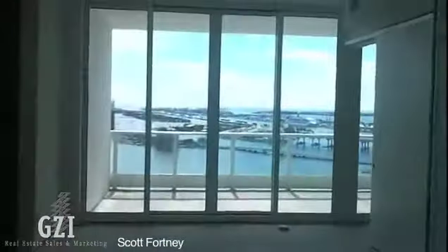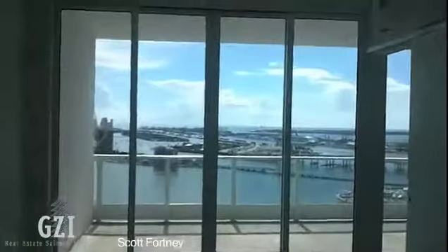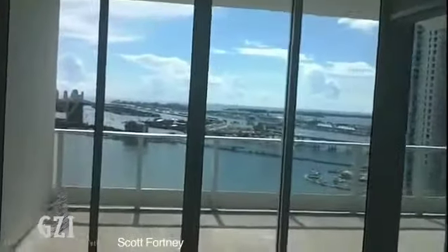I'm going to turn around here and again just give you an idea of the absolute amazing view that you have from this unit.